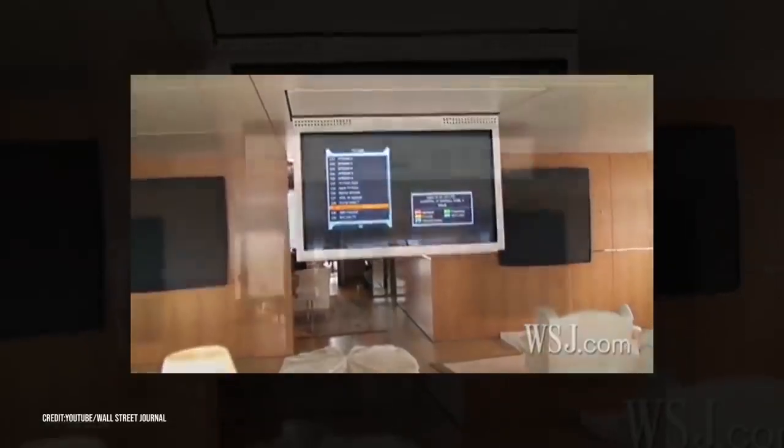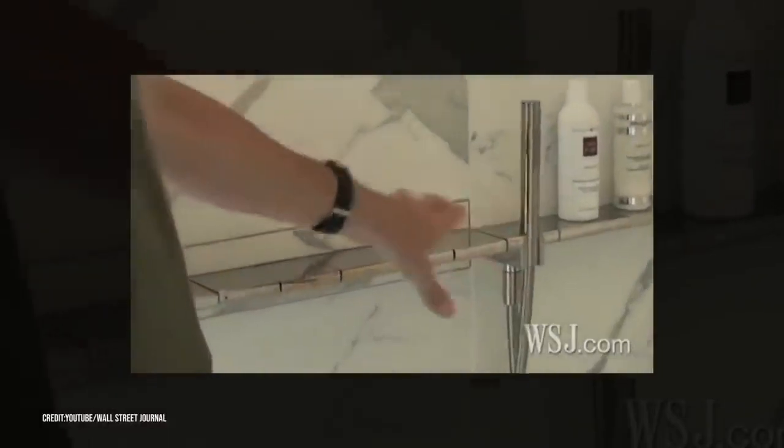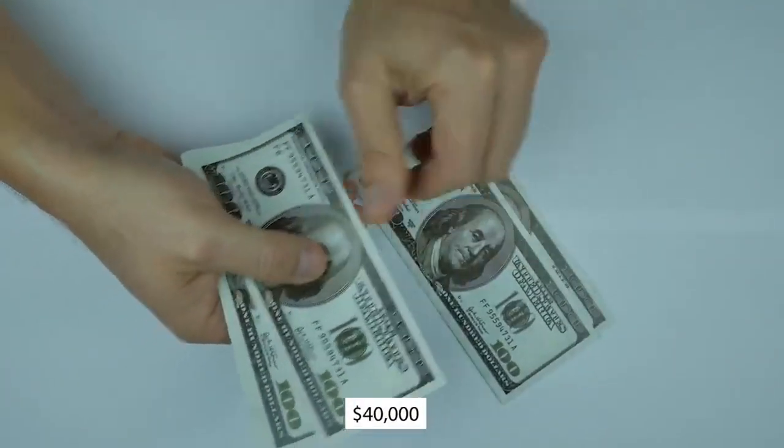Security around the master suite is tight — you can enter only if you scan your fingerprint on a pad, and the room is accessible to the owners and select staff members. The suite has a 60-inch TV that tucks away into the ceiling when not in use, and the bathrooms have bespoke fixtures and fittings, like this shower faucet which was ordered specifically to match the silver trimmings throughout the yacht.